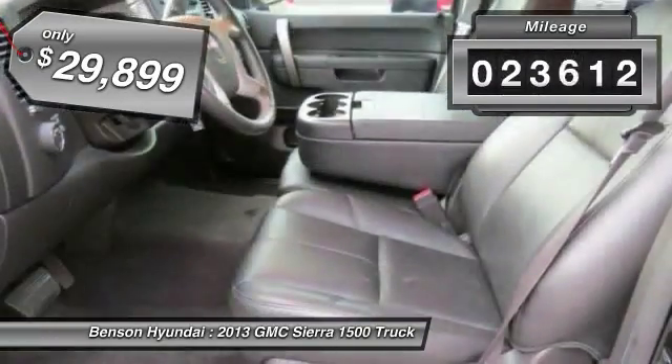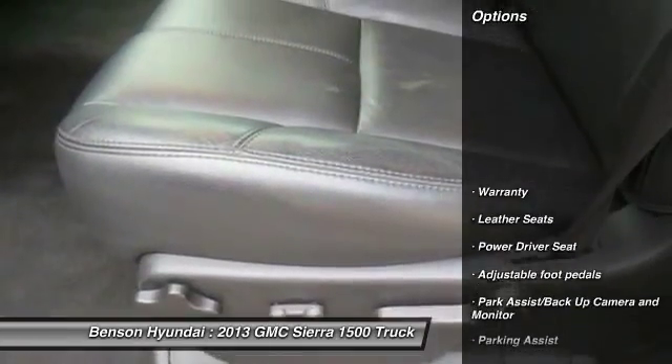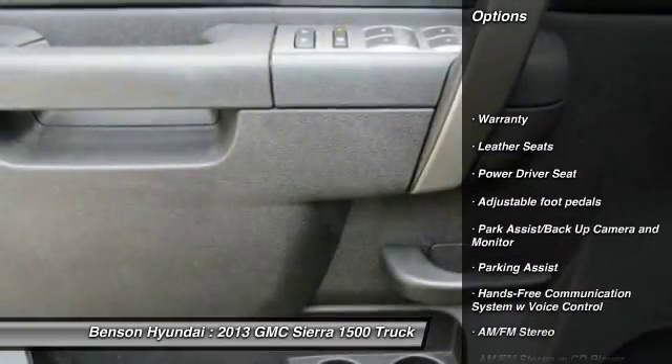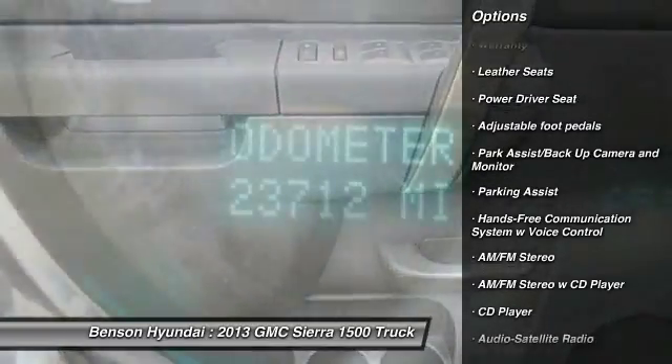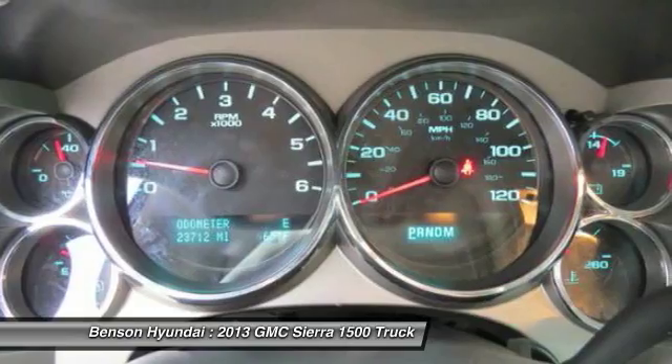This vehicle has less than 25,000 miles. Here are some of this vehicle's great options: anti-lock brakes, traction control, running boards, stability control, Bluetooth wireless data link for hands-free phone.